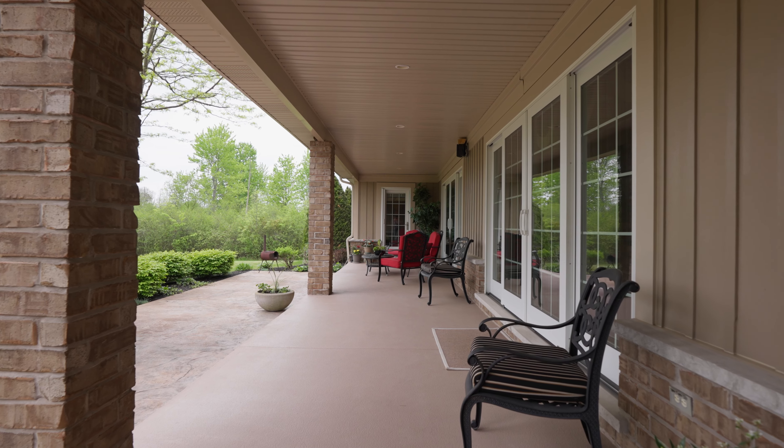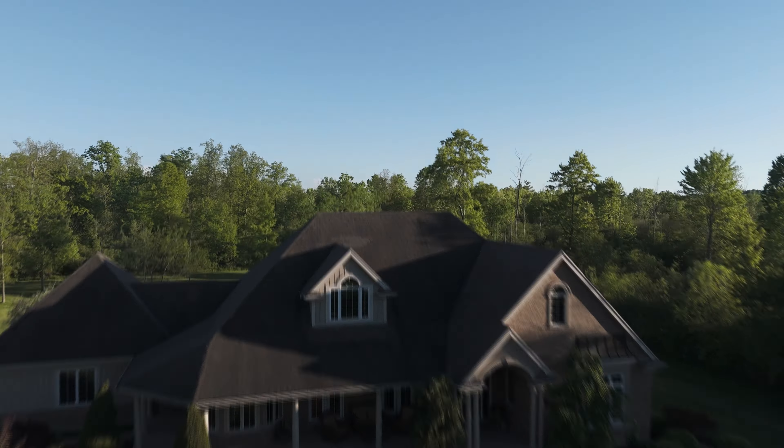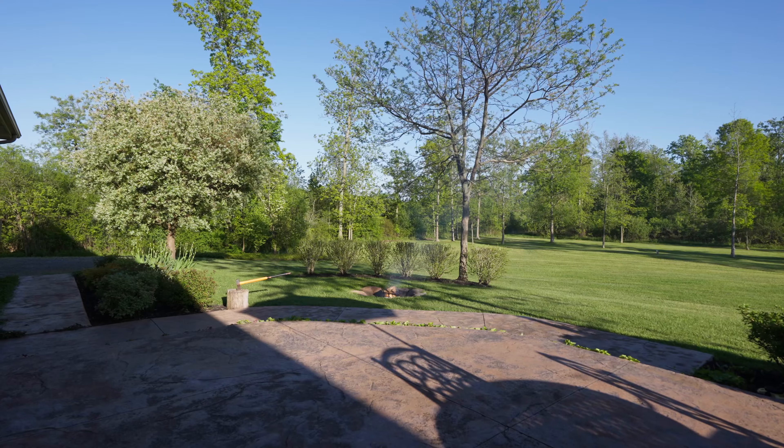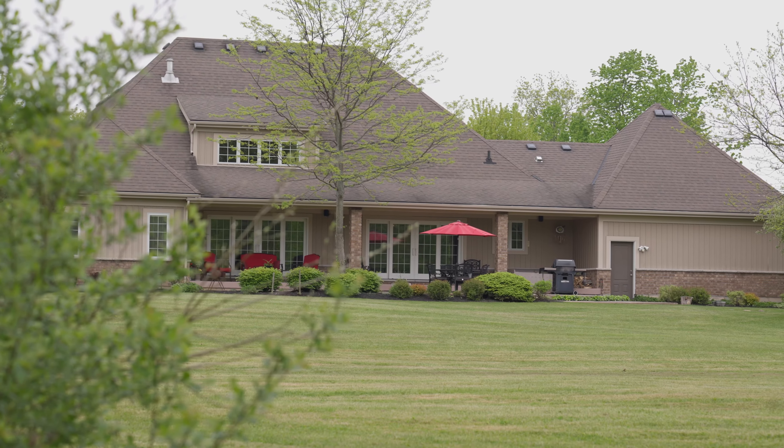I really love the double sliding back patio doors that lead to the covered porch looking out into the beautiful backyard where you can have a fire pit. The kids can play and you literally feel like you're in your own oasis.